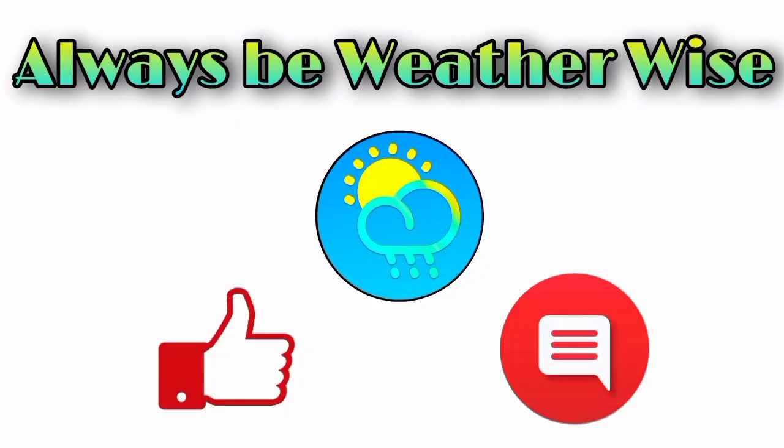I'll keep you guys posted — that's pretty much what I wanted to share in this update. I trust and hope you found it to be quite informative. If you have any questions, please leave them in the comments and I'll respond when I get the chance. As always, remember to be weather-wise.